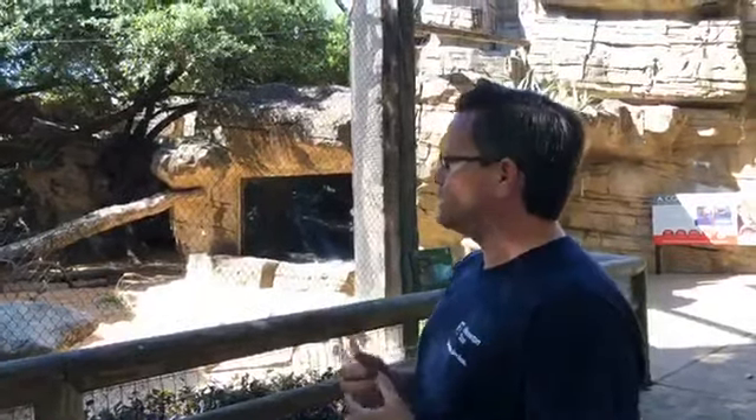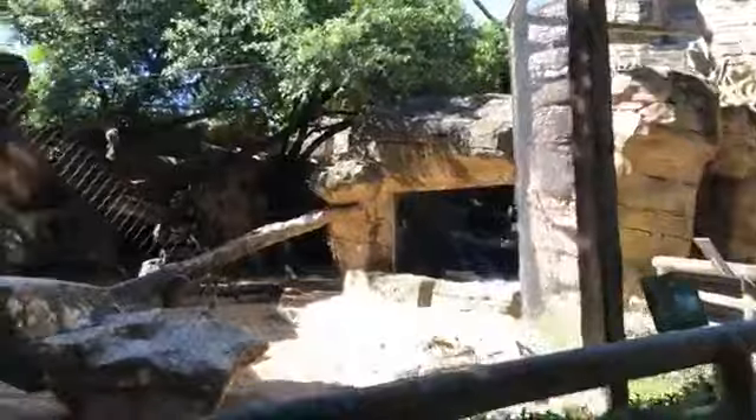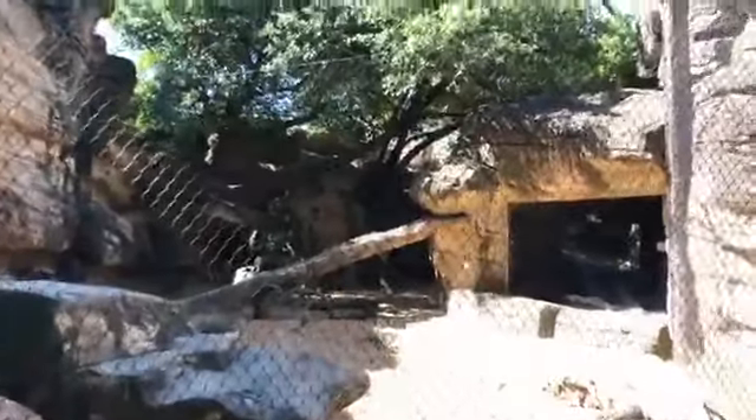We have two cougars at the Houston Zoo — Haley and Shasta — and we're gonna call them down to the front right now. Shasta, for all those that are U of H alumni or students, he's your mascot. This is Shasta number six. He's been here at the zoo since 2011, and if you look up at the top you can see him coming down from the top of the exhibit.